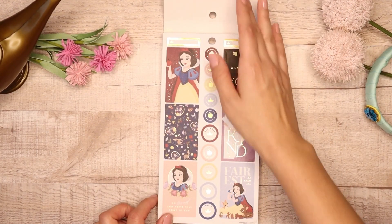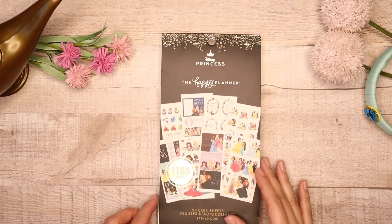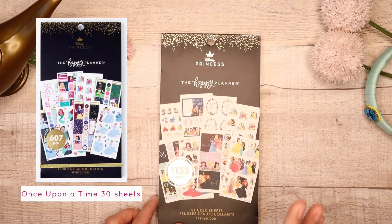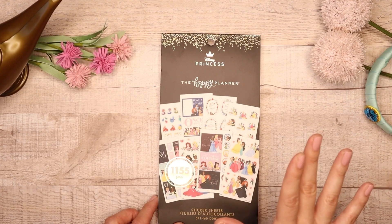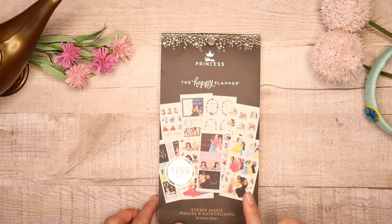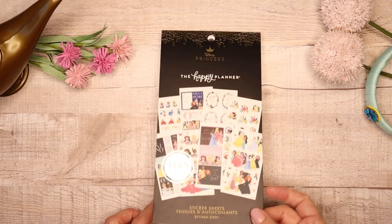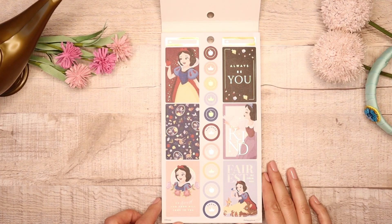We start out first with Snow White. There is another sticker book called Once Upon a Time — that sticker book is only 30 sheets and it only contains five princesses. So if you are looking to have all 11, I would recommend getting this one instead because it's double the size and has all 11 included. So you will see beautiful Snow White here on the first page.